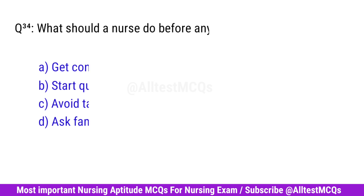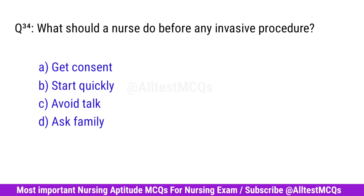Question No. 34. What should a nurse do before an invasive procedure? Correct option is A. Get consent.